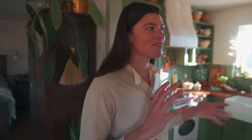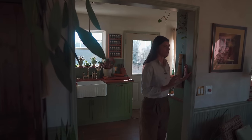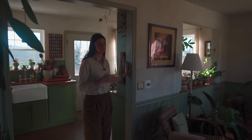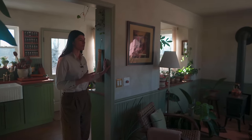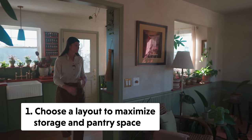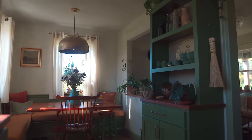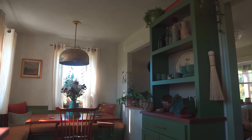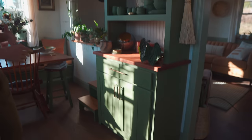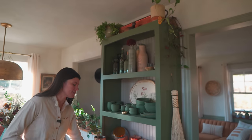One way to think about it is that we actually considered doing this as an open concept house briefly, but there are a lot of downsides to that. Thinking through the structure of the house to figure out how we could maximize storage space, countertop space, and everything was really important. That particularly came into play in the kitchen area. We chose to keep this wall so that we could actually have a pantry, which was really important because we wanted a functional kitchen.